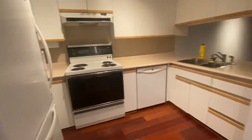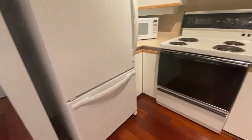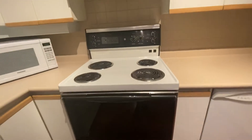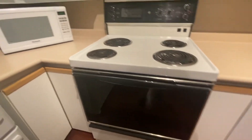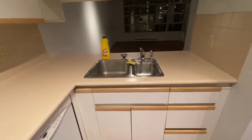And then we have the kitchen here. In the kitchen, you have a good-sized refrigerator, an electric stove with your oven, microwave, dishwasher, and your sink.